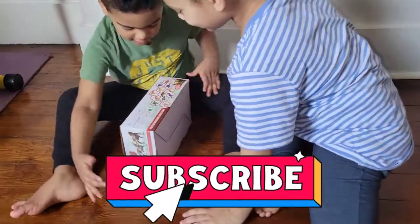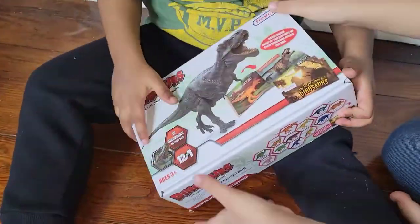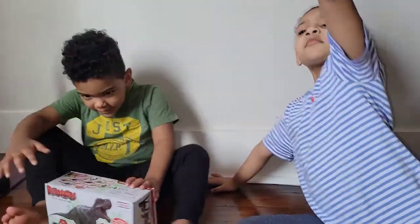Look at it. Let's see it. Let them see the box. Where we got it from? Amazon. Okay, let's open it.